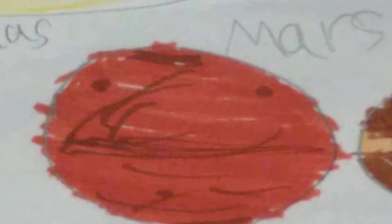Mars is probably the real next place for life. The big valley you can see here is named Valles Marineris, and the largest peak over here is named Olympus Mons - the largest volcano in the solar system.